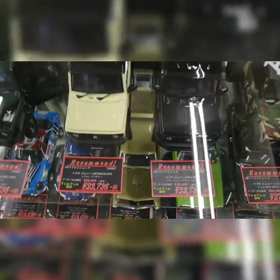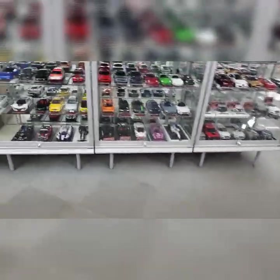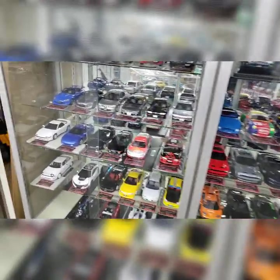Then you get into this high-end stuff — two hundred dollars. That's outside my budget, but these are nice though. Nice collection, right?